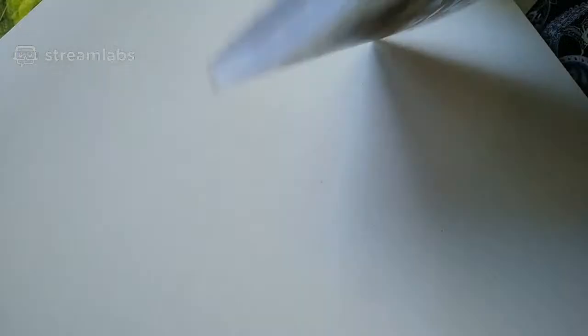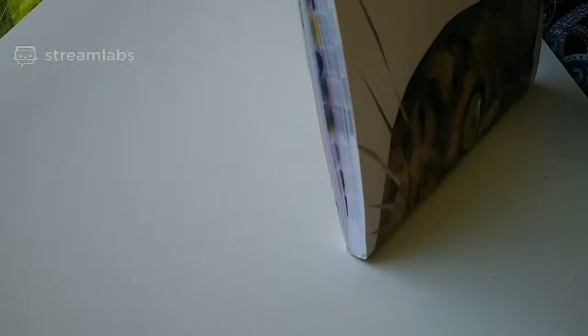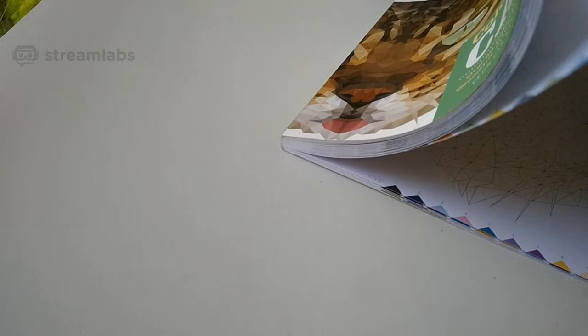It will be gel pens, pencils, or water-based markers — the paper should be fine for all of those because it's quite thick. It does say the name of the cat up the top — that one's the Bengal, and you can see the natural and the vivid colours. I won't flip through the whole thing, but you can also make a cat mask from some of the images — I won't do that though.